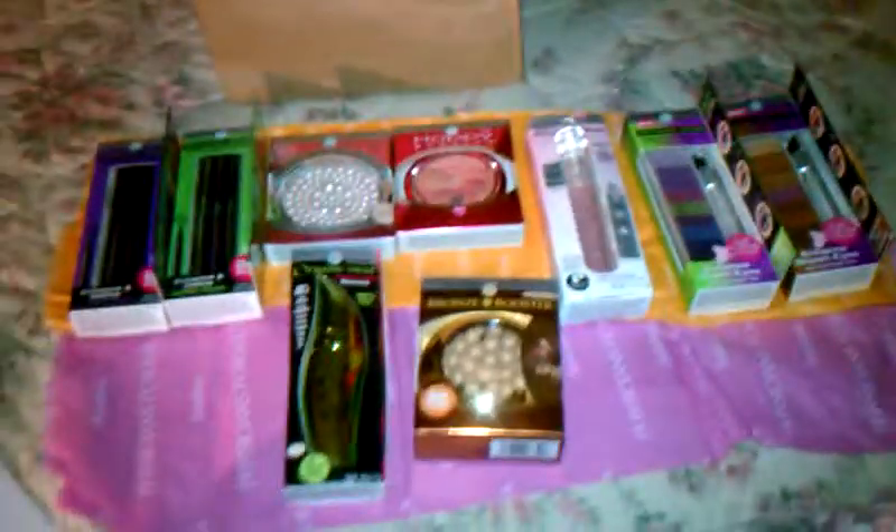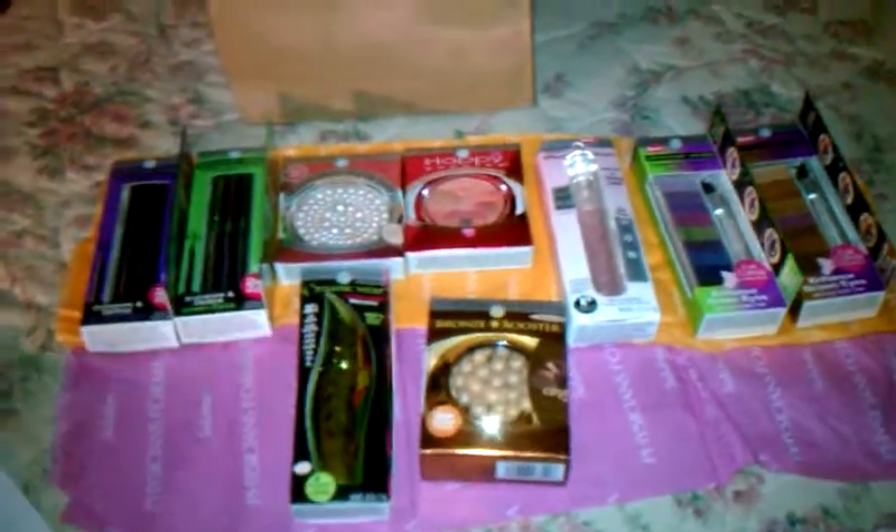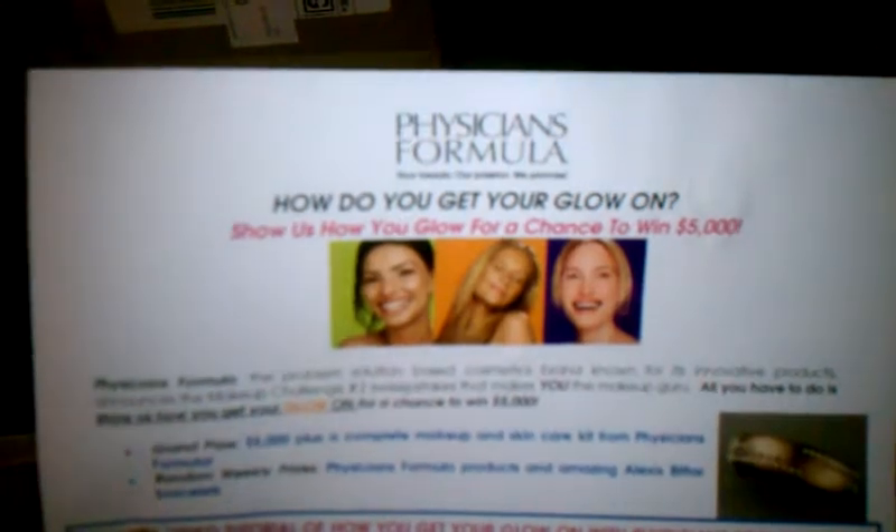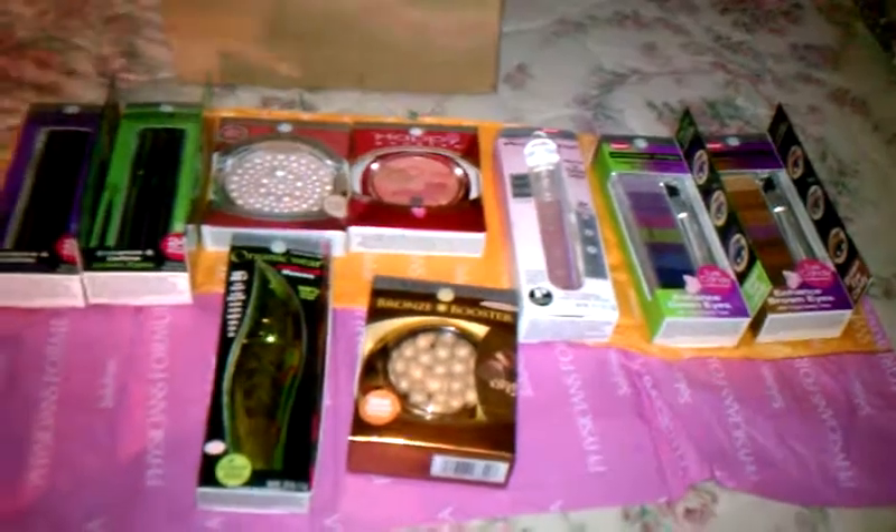Hello. I got sent some things from Physicians Formula. They are having a contest about how to get your glow on. Basically you just make a video with at least three of their products that they sent and upload it to their website. If you go to www.mypfbeauty.com, they'll have all the rules and everything on their website.